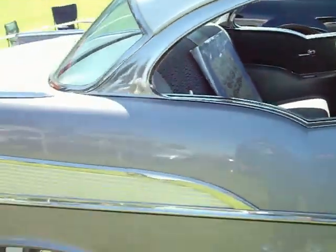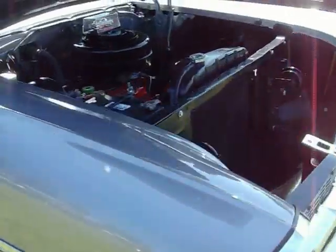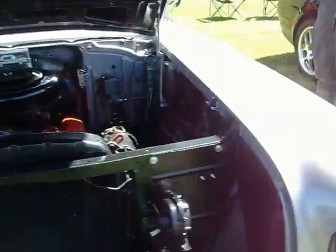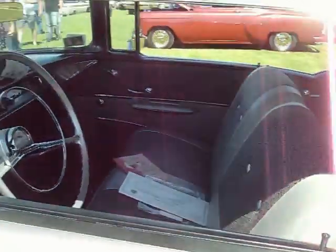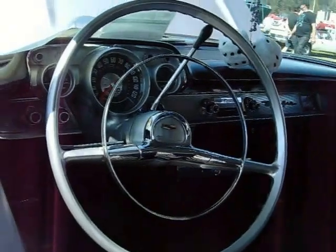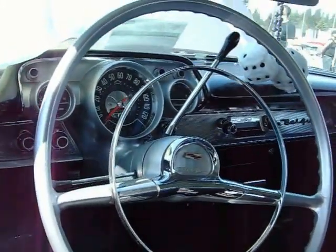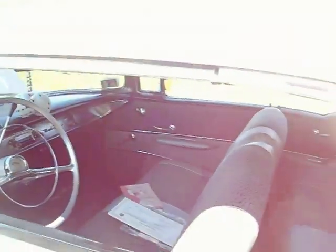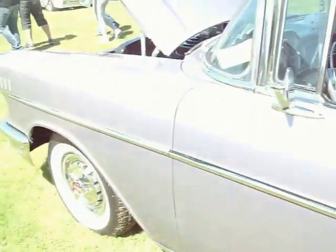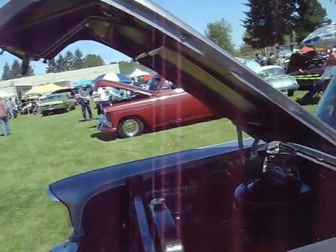Very nice original car. I think the mileage on this is very low — not too sure exactly what it was, but apparently he was talking to the guy and he said it had very low original mileage on it. Nice to see a totally original 57 around.